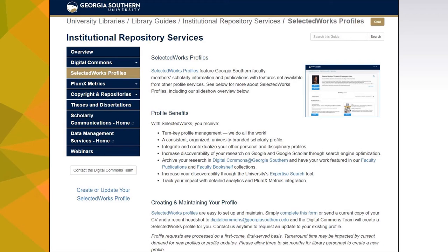Creating and maintaining a Selected Works Profile is a service provided by the libraries as part of our Institutional Repository Services. To request a profile, simply send us your CV and a photo. The Institutional Repository team will create your profile and then contact you when it's ready for feedback. You can also contact us at any time to request an update to your existing profile.